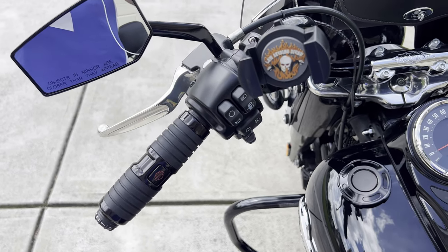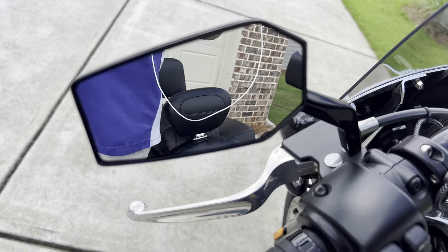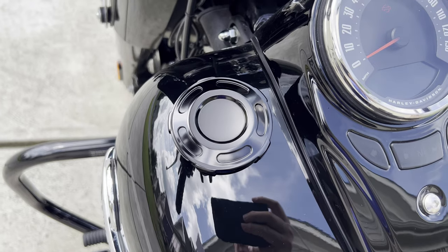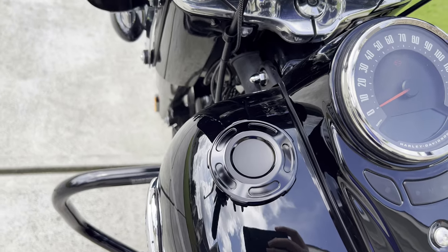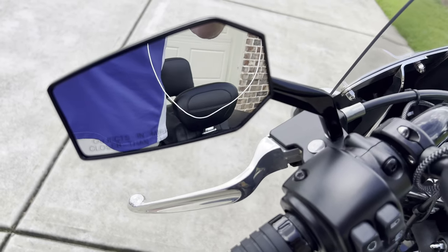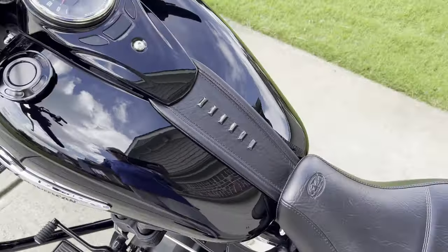Another totally optional thing: I put these Dominion mirrors on. They match the Dominion fuel cap covers I've got. I used to have Dominion grips but I didn't really like those, so I took them off when I put the heated grips on. The mirrors are about $237 — not too bad.